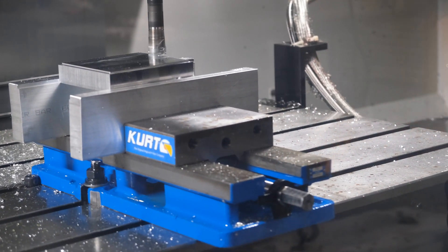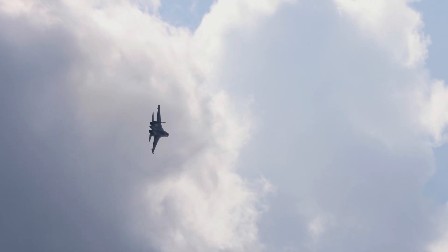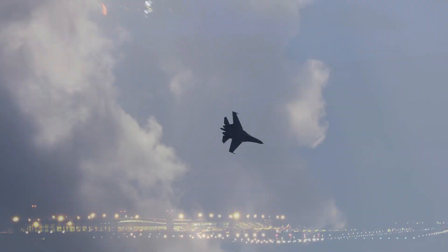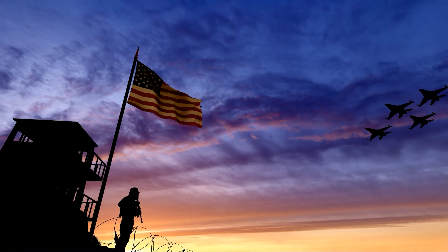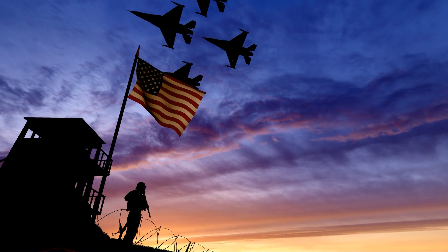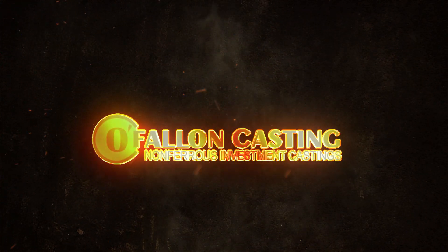O'Fallon Casting makes the parts that make us go and that keep us safe. Whether it's commercial aerospace or national defense industries, O'Fallon Casting is helping the world move and protect our country. And it's all made in the O.